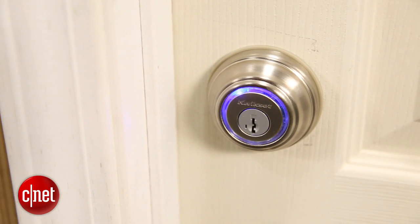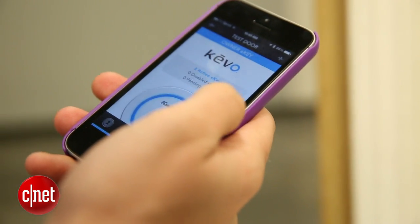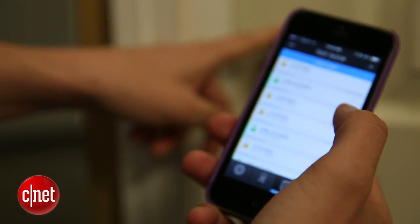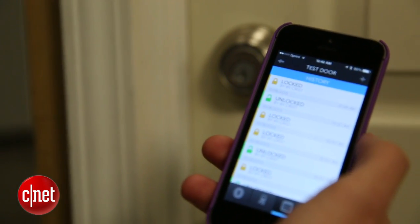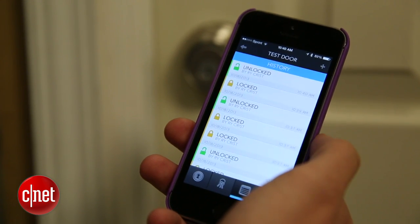The big problem with the Kivo — the one real ding I can give it — is that it's not compatible with a whole lot of devices. It's only compatible with iPhones, iPads, and other iOS devices that have Bluetooth 4.0 hardware built into them. You can still use it if you're not one of those users; you just need to use the included key fob. Keep in mind that Bluetooth 4.0 might expand to Android devices in the very near future, and if that happens, Kwikset is going to jump on that and make sure the lock is compatible with your phone.